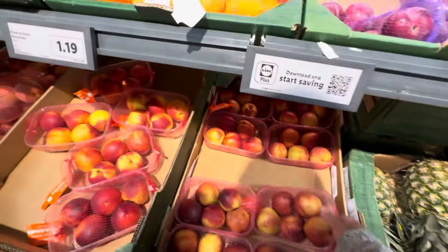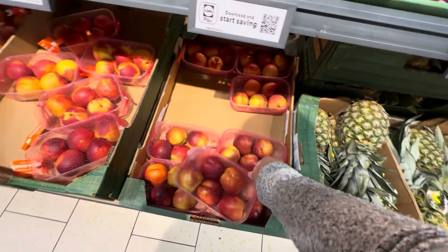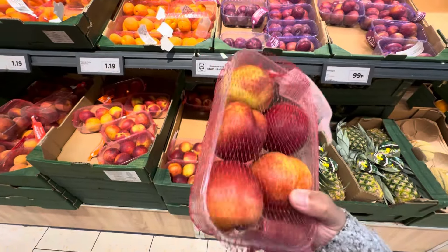I'm gonna get a nectarine — I love this. 1.19, guys, for 5.